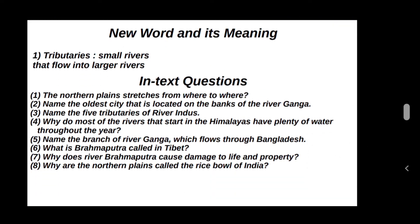New words and their meanings. Tributaries: small rivers that flow into larger rivers.